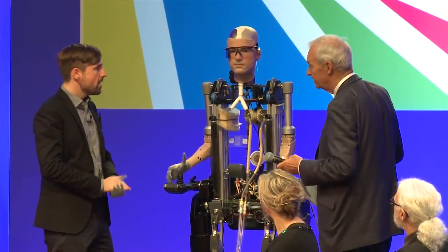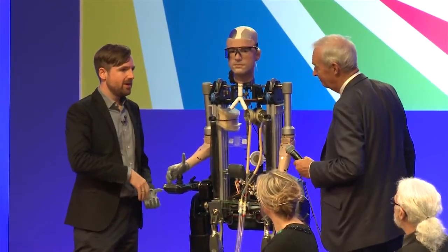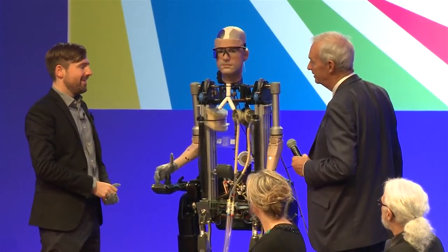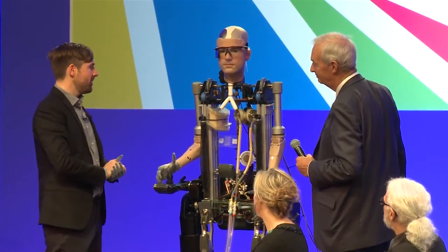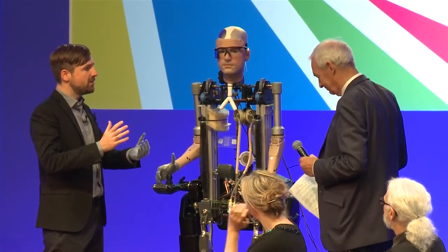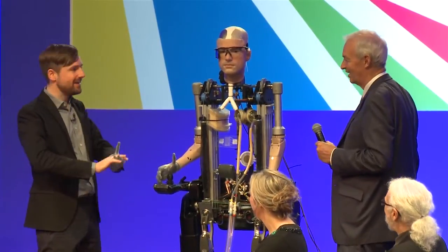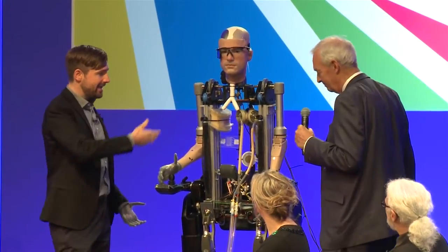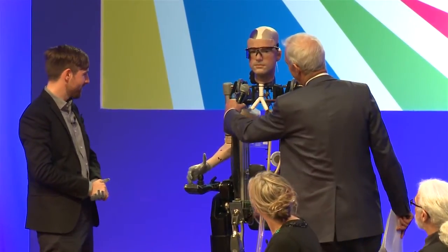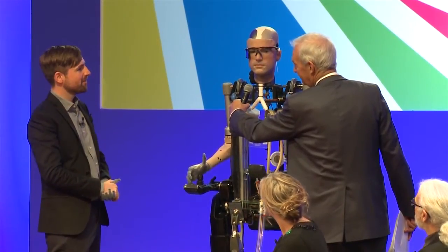Could I just speak to the robot myself? Of course — he doesn't have a brain. We tried to use some software that's currently available. The software behind it won a competition by pretending to be a 13-year-old Ukrainian boy. He has speech recognition. [To the robot] What's the point of you? [Robot replies] Bringing scientists together to take medical technology in new directions.